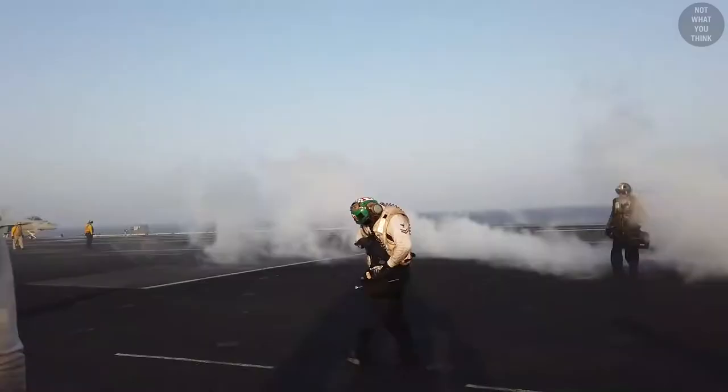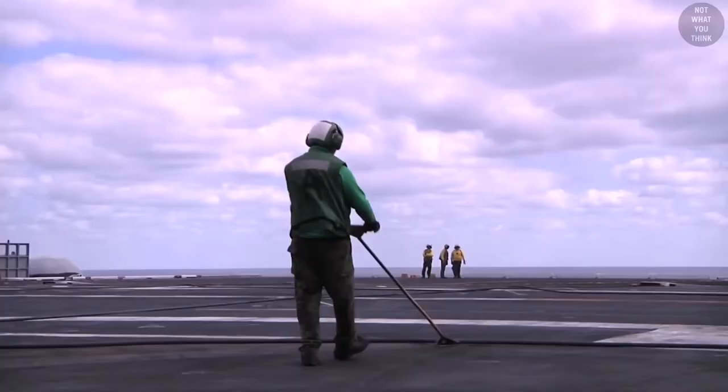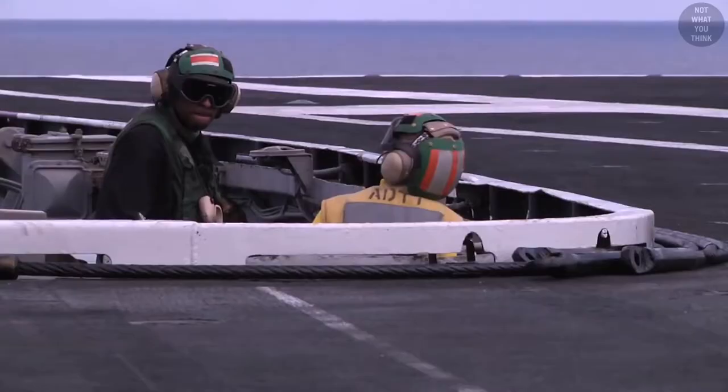The flight deck of an aircraft carrier is often described as one of the most dangerous places to work in the world, because of numerous aircraft landing, taxiing, or taking off in a relatively small confined area. Moreover, there are rockets, fuel, catapults, and arresting wires which have plenty of potential for things to go wrong.